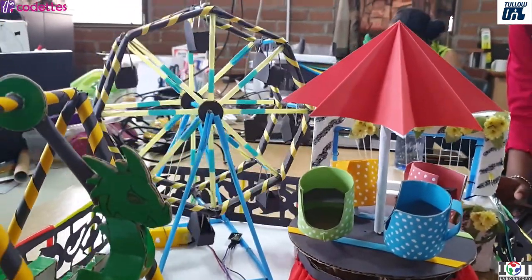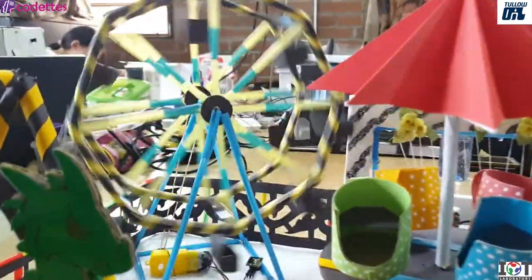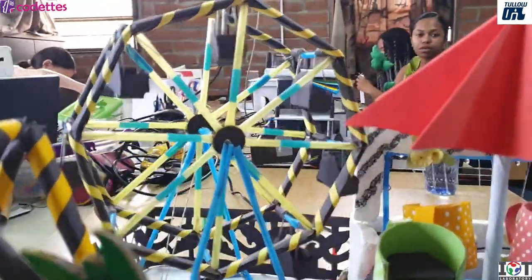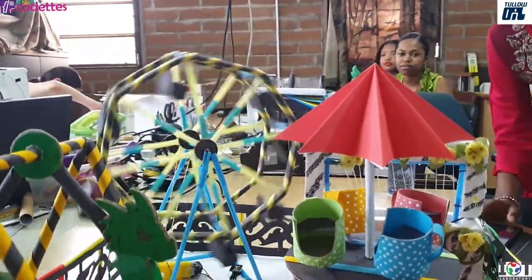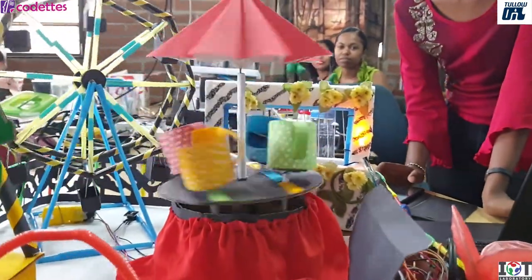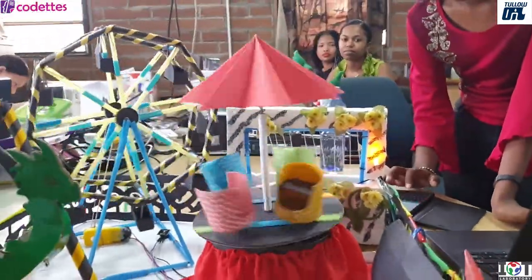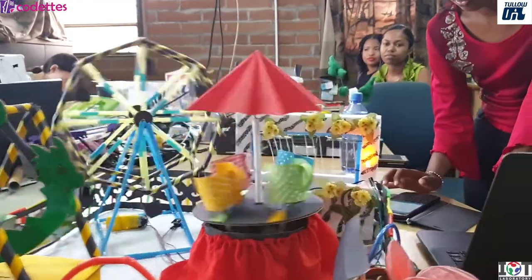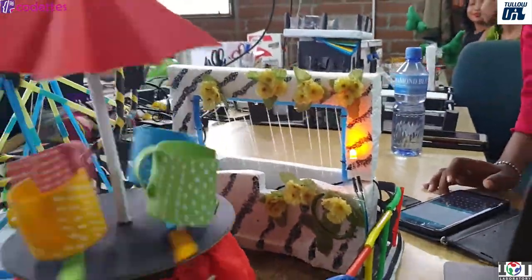The ferris wheel turns continuously with my Bluetooth-controlled app, and it's attached to a geared DC motor. I also have a teacup ride — I have teacups on it, so I call it a teacup ride — and this one also moves with a geared DC motor and moves continuously.